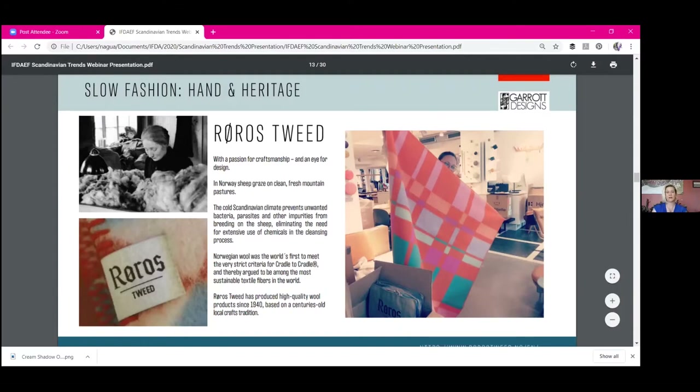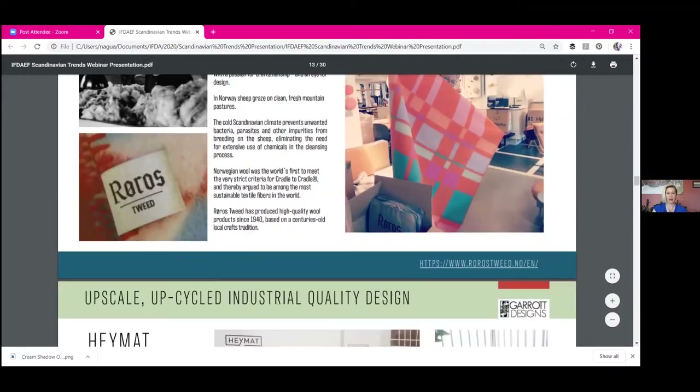They're very much rooted in the handcraft, heritage, and sustainability of production. I have one of their blankets and it brings me joy every time I use it, every time I touch it — it's just one of the most wonderful things in my home right now.